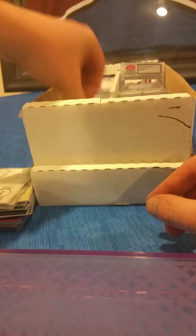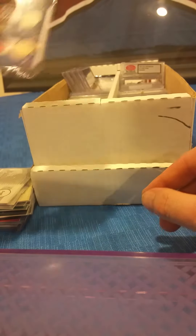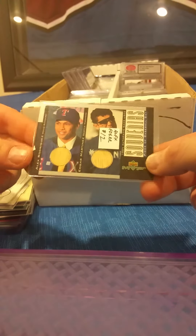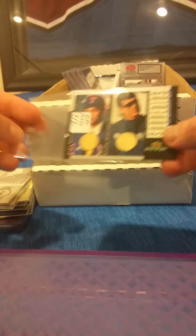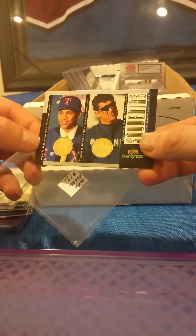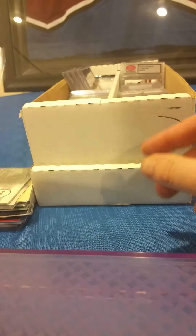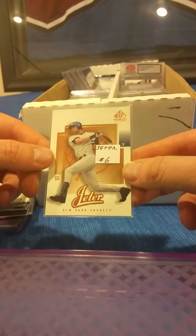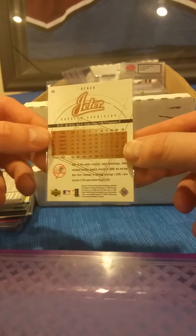Coming up next, there's an Edgar Martinez and Alex Rodriguez dual card — it does have a little chip on the side, so it's a $12 card in our $5 bin. There's a Derek Jeter from SP Game Bat Edition — even the base cards were hard to get on this one, you're only getting one or two per pack. That is from 2001.